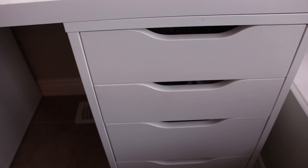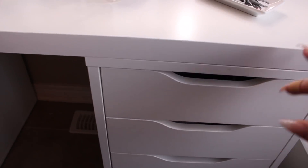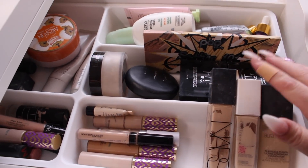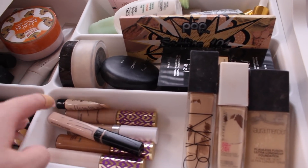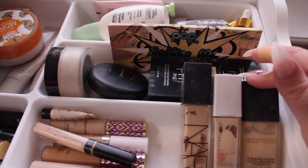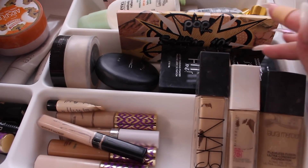Moving on to the drawers — I apologize in advance if it's shaky. In my first drawer I have my everyday face products. These organizers are from IKEA — they're actually meant for kitchen utensils but they work perfectly for makeup. Here are my everyday foundations: my NARS Natural Radiant Longwear Foundation, my Maybelline 24-hour Full Coverage Foundation, and my Laura Mercier Flawless Fusion Foundation. Then I have a bunch of concealers — the Tarte Shape Tape and Maybelline Fit Me, ColourPop concealer.